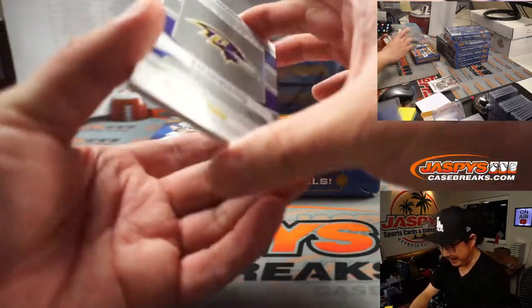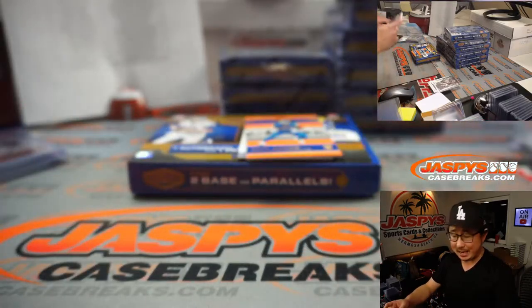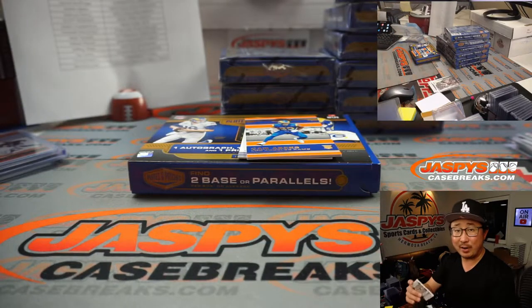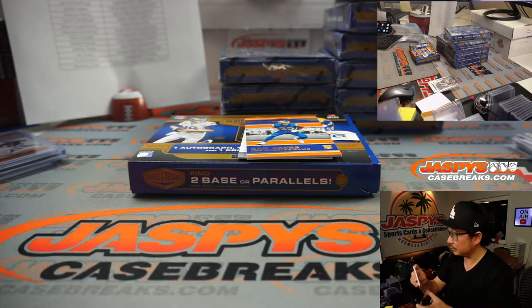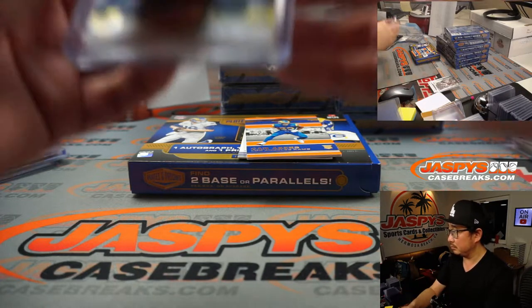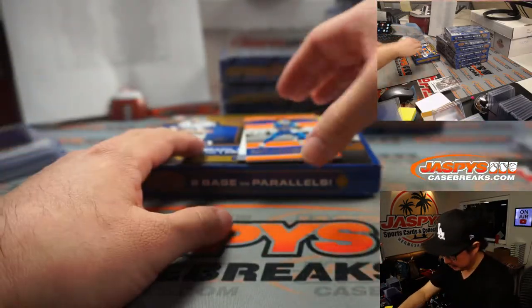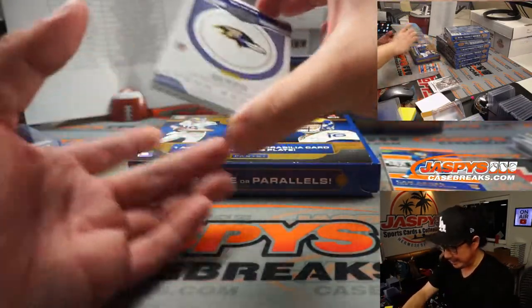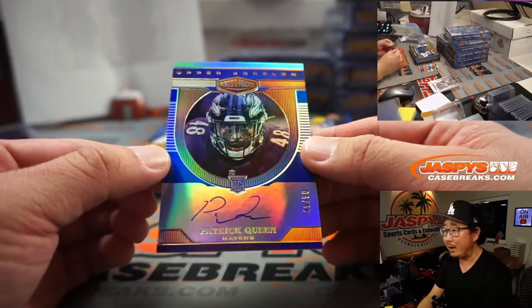Beyond Cam Akers is a full coverage J.K. Dobbins, 28 out of 80, going to Brandon Richards and Baltimore. Cam Akers reveals another Raven — this time it's Patrick Queen, 49 out of 50.